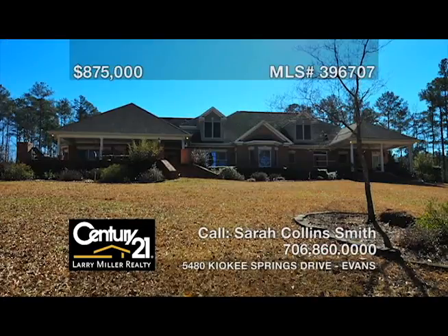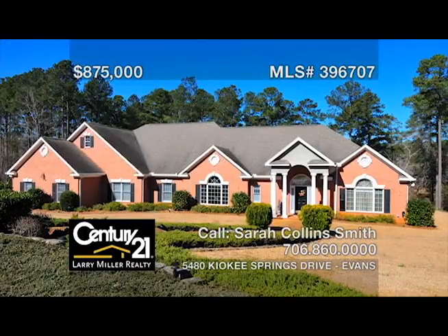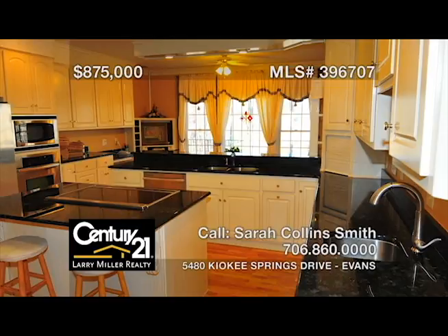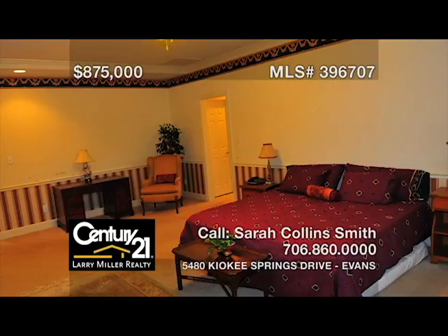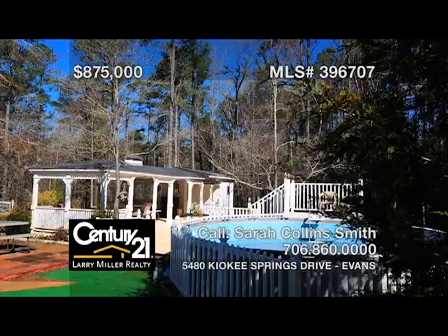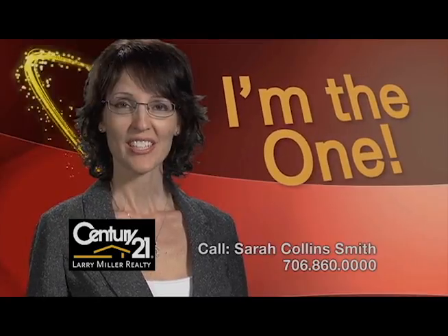This grand custom-built estate on 11 acres overlooking a four-acre pond features a stunning seven-bedroom home with a formal living room and dining room, a large kitchen with granite countertops, stainless appliances, and more, two offices, a handicap-accessible in-law suite, an intercom system, security cameras, a huge back patio, and an above-ground pool with a gazebo bar and bathhouse. Home warranty included.